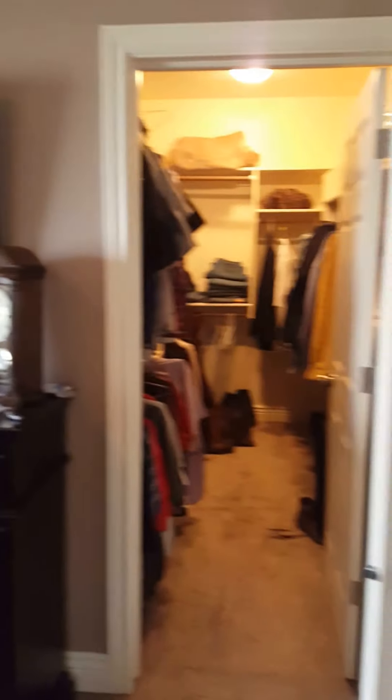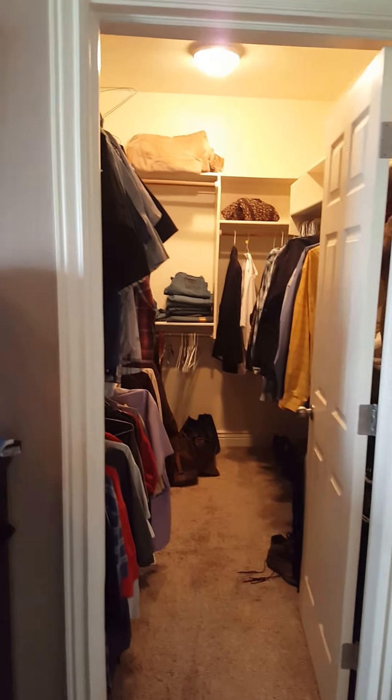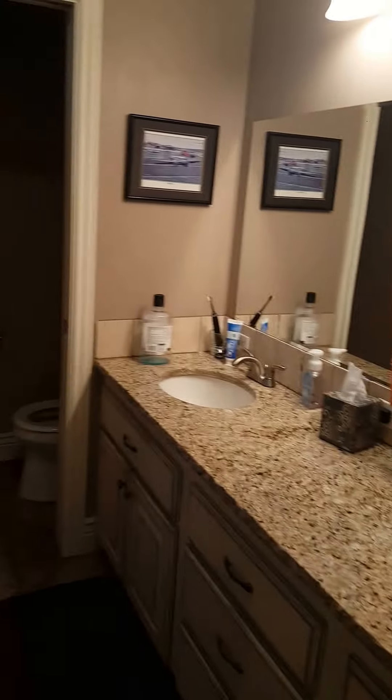Bathroom there, and then the master. Deep master closet. Double sink bathroom. Toilet.